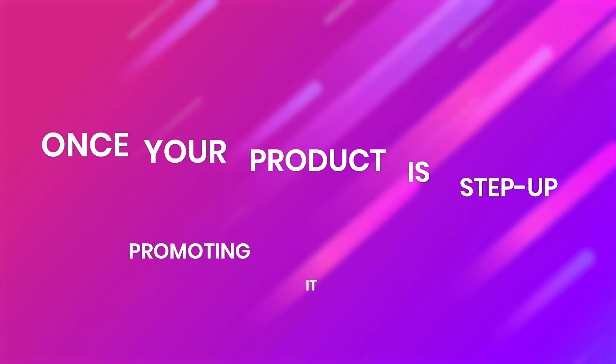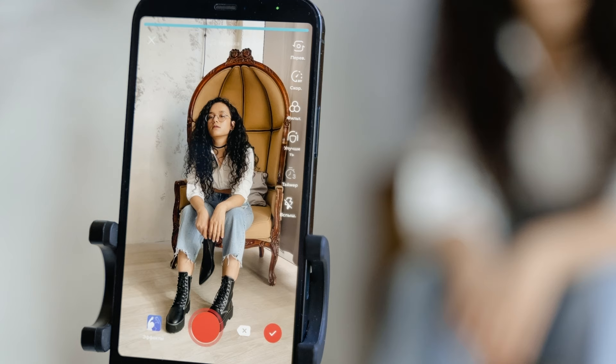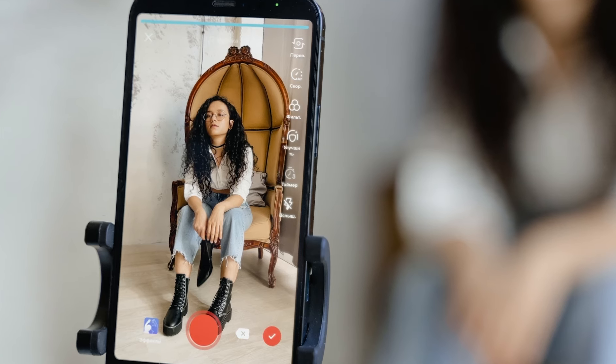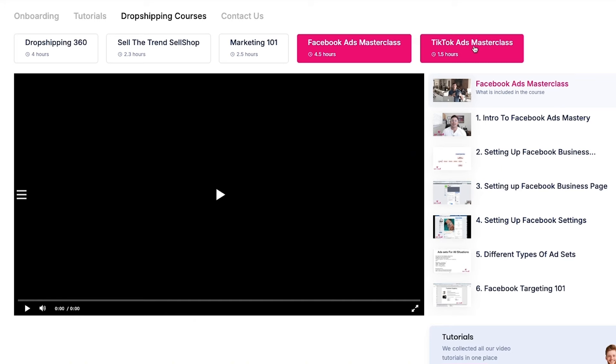Once your product is set up, promoting it effectively is crucial. We suggest starting with targeted Facebook or TikTok ads to reach a wider audience. Our comprehensive Facebook and TikTok ads courses can guide you in creating ads that not only attract attention but also turn viewers into customers.